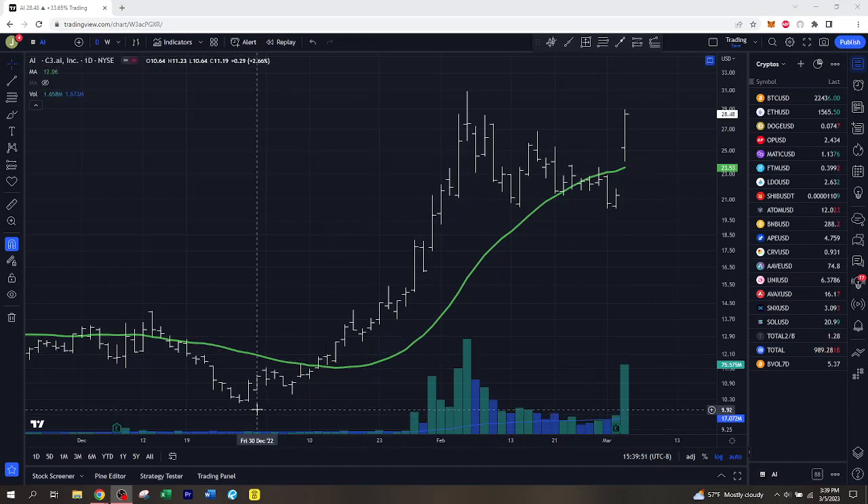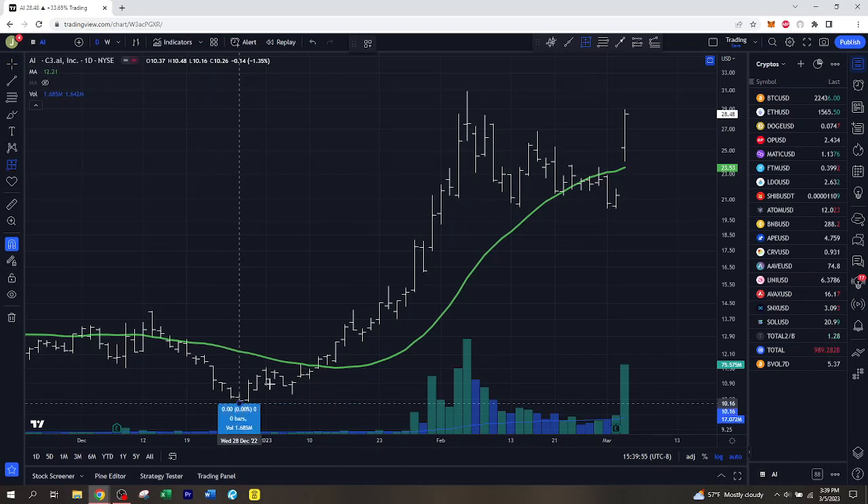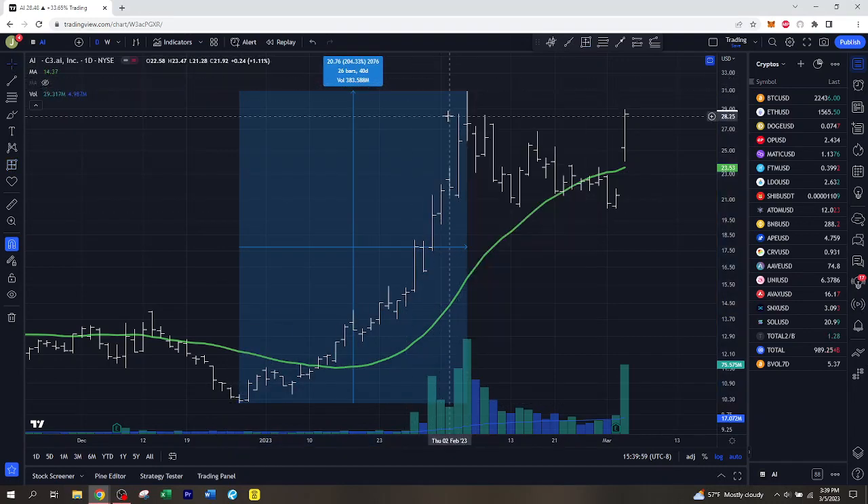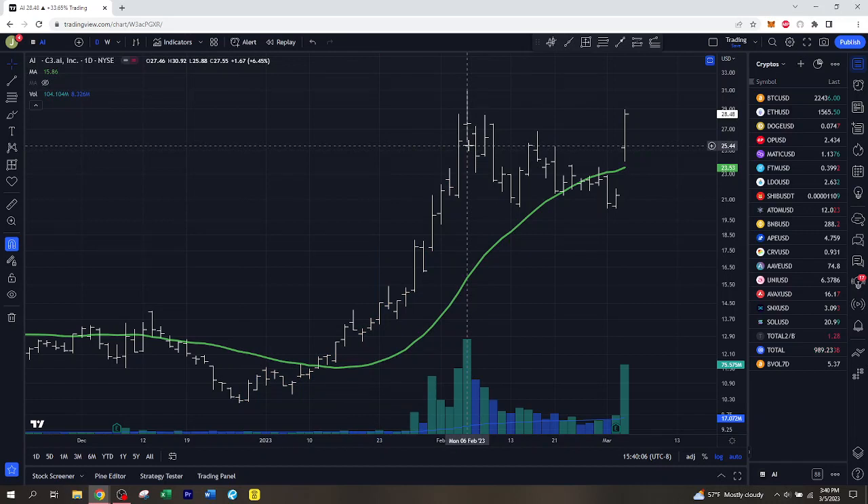Back in the beginning of 2023, we saw this huge move to the upside from the low to the high. AI went up 204%, which is a massive move — that's a 3x on your money. And then since making its top back in early February, these last two, three weeks we've mostly just been going sideways, oscillating above and below the 20-day moving average.